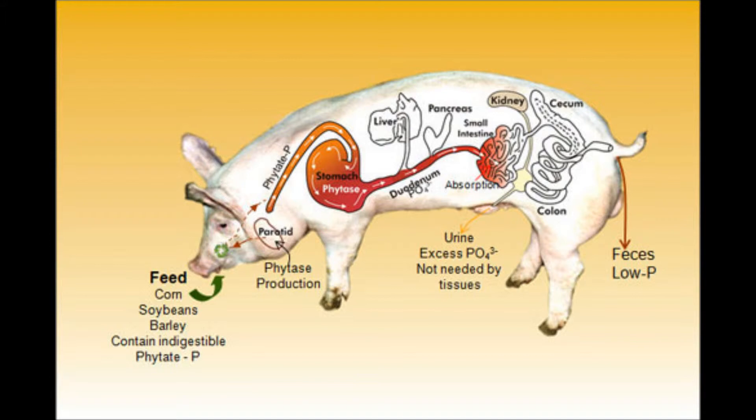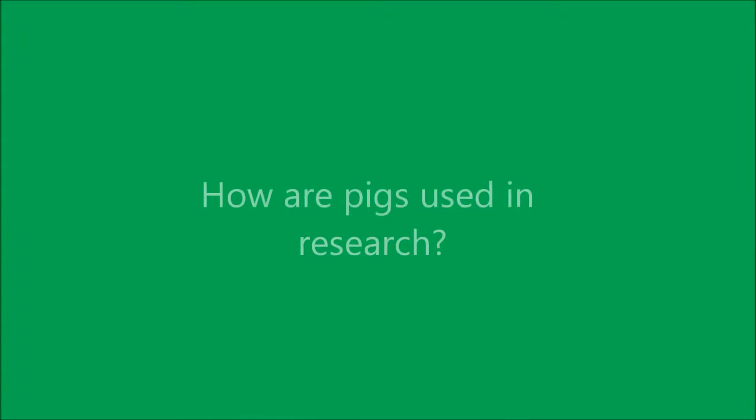Pigs have similar dietary habits in that they are meal eaters, just like humans, and this makes them prone to obesity and cardiovascular disease, just as humans are.